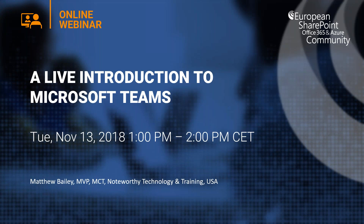Hello and welcome to today's European SharePoint, Office 365, and Azure Community webinar. My name is Shane and I'm delighted to be joined by Matthew Bailey, MVP and MCT from Notewordia Technology and Training in the USA, who will be talking to you today about a live introduction to Microsoft Teams.